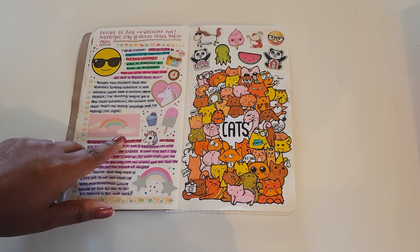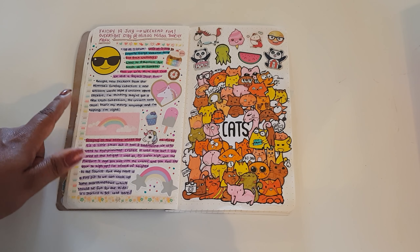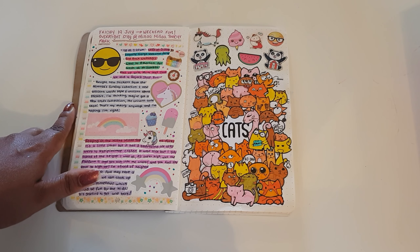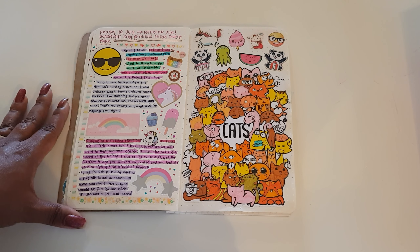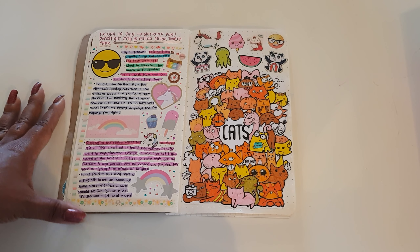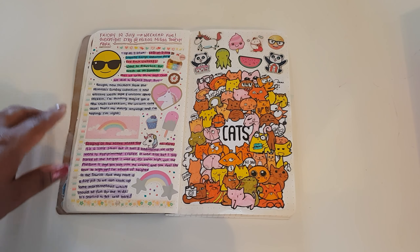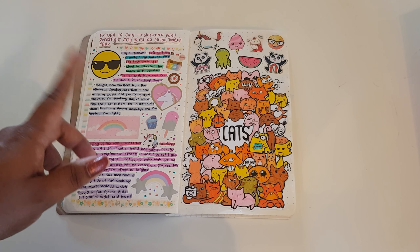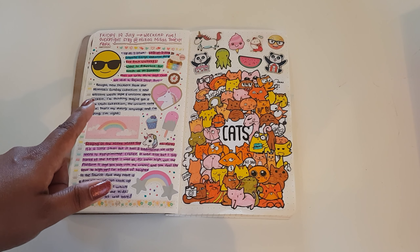We stayed overnight at Millamilla with my mum and dad — we booked a cabin and all stayed there together. We also celebrated mum's 78th birthday early, since we weren't going to be seeing her on her actual birthday, so we thought we'd do a little celebration for her. We went up the Candra Range and dropped into Granite Gorge National Park.